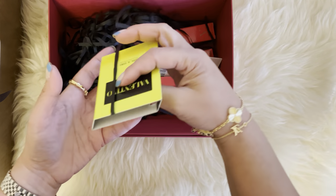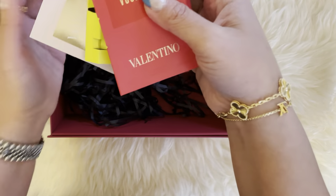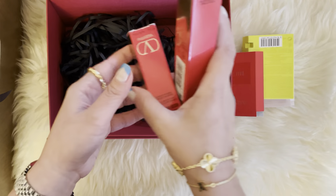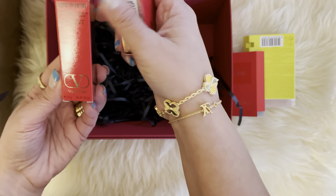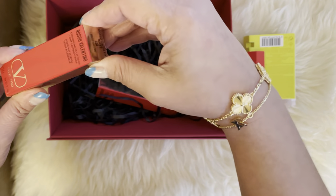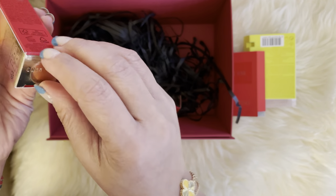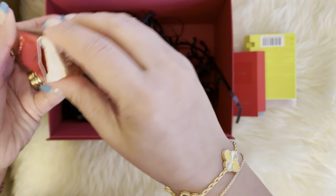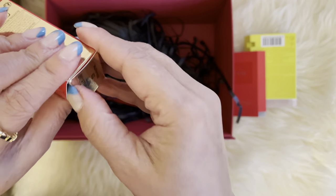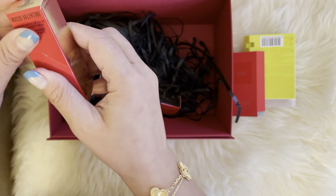I requested a sample from them, as always — there are three samples in here. And I got this one: the Rosso Valentino. This is the duo set again, guys, because they're having an extra 25% off. Just give me one sec, I'm struggling — and by the way, this is a matte lipstick.